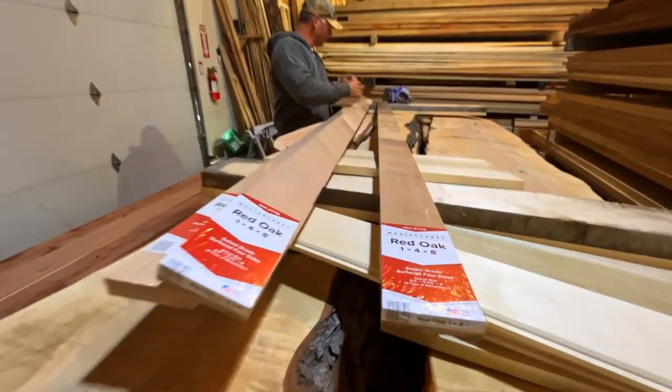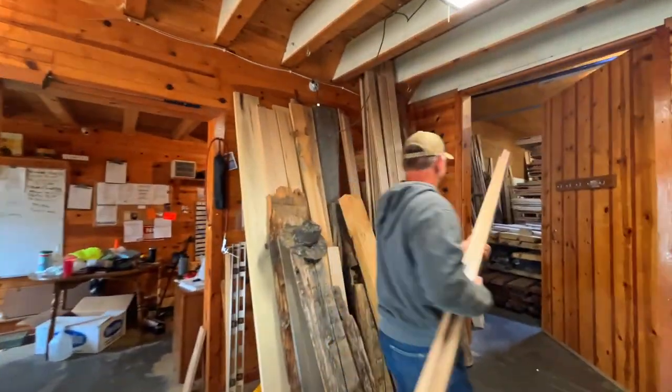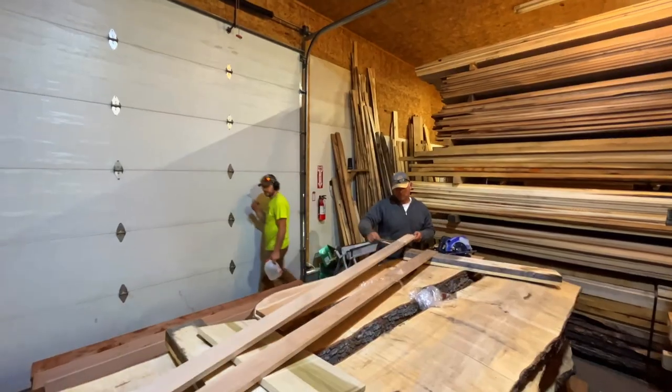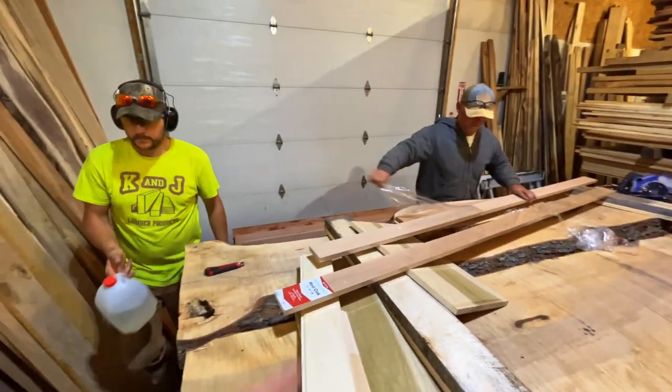Well Kyle, it's the next day. We went right over there, we've got the lumber. We're gonna find out what the lumber that's wrapped in plastic — that's supposedly kiln dried — looks like. I mean, it looks nice right now. Here we go. It's all wrapped in plastic.